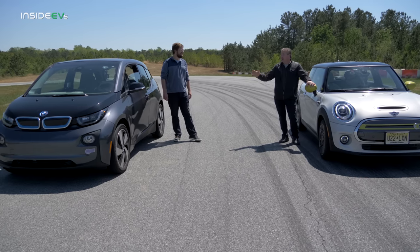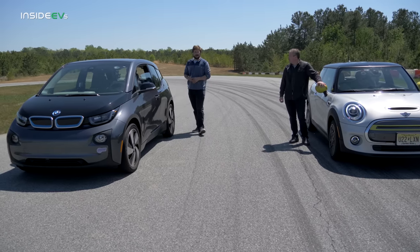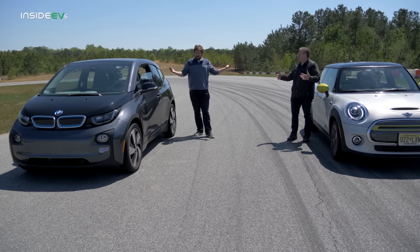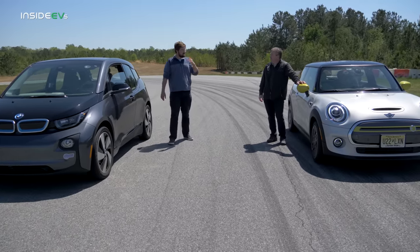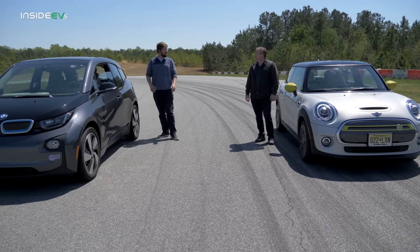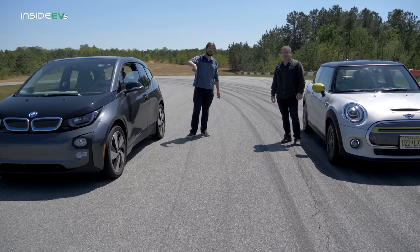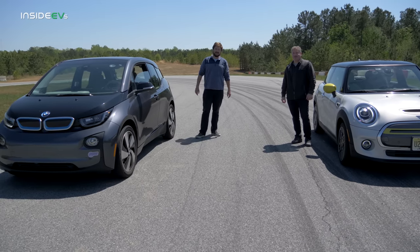The Mini Cooper SE is definitely faster by a good margin than the poor little i3. Both cars still have plenty of power for daily driving — we're not talking ludicrous Model S speeds here, just normal everyday electric cars designed for city use. They're sporty and pretty quick. The biggest thing I noticed was at 80 miles an hour, the acceleration was the same — that was pretty wild. Thanks for watching Inside EVs. If you want to see more drag races with electric cars, track tests, road trips, and full reviews, click that subscribe button and leave a comment as to what you'd like to see us drag race here at the Inside EVs racetrack.